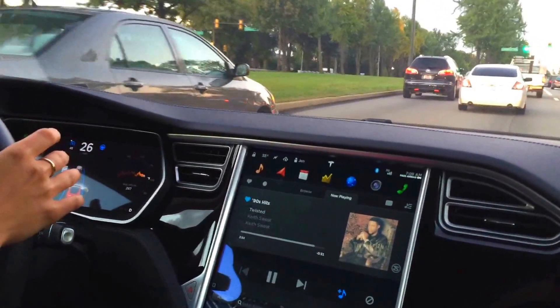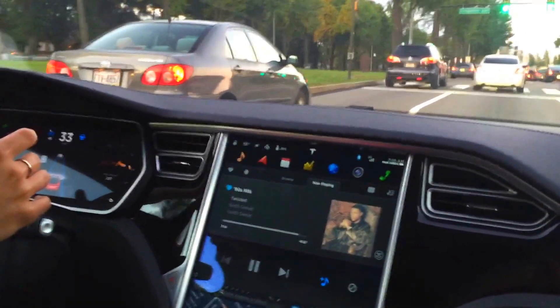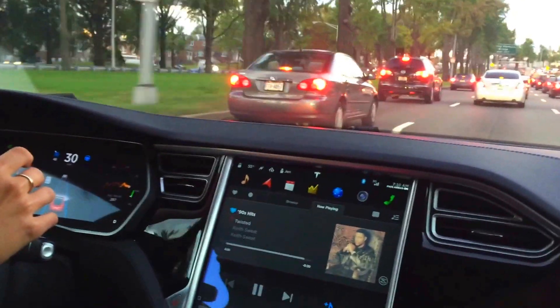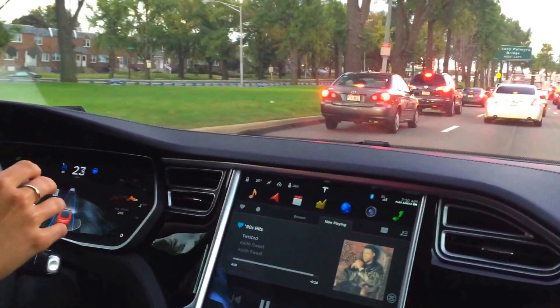Here we go, still steering — hands on the wheel, eyes on the road. Autopilot is not autonomous driving; you are supposed to maintain full and complete control at all times, like I'm doing now. That's about it for my demonstration, so thanks so much everybody, hope you enjoyed, and good luck with your autopilot.